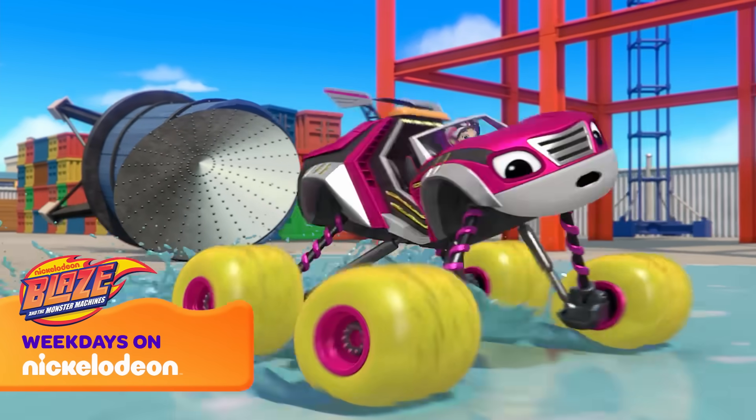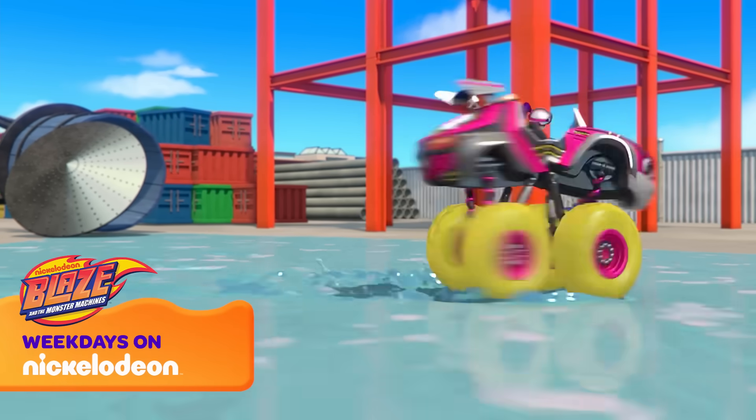Hurry! The toy train went this way! Whoa! Hey! So slippery!